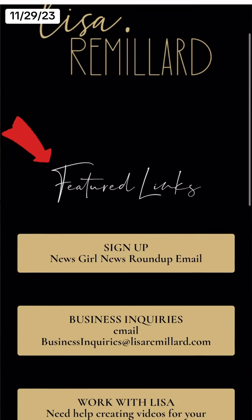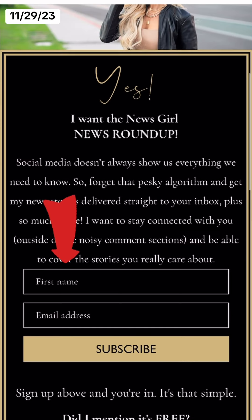So if you want to read the notice from Google, I will email it out to you tonight in my News Girl News Roundup email, so make sure you sign yourself up.